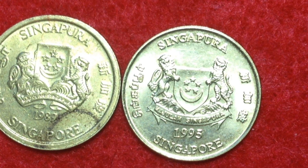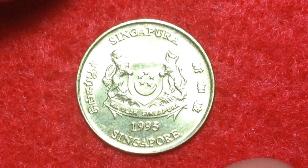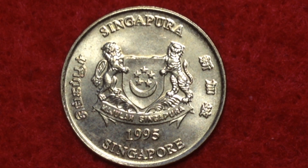We'll start with the one on the right, dated 1995. This specific model and metal content was used from 1992 until 2002. Its value is five cents, abbreviated 0.05 SGD, which translates to about four cents US dollars. Both coins share the same face value. This coin is aluminum bronze, weighing 1.56 grams, with a diameter of 16.75 millimeters and a thickness of 1.22 millimeters.